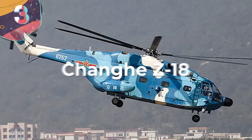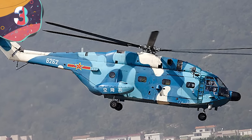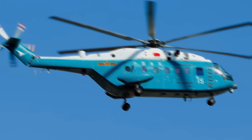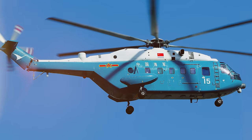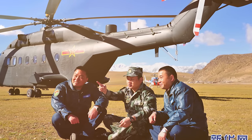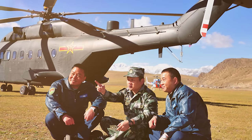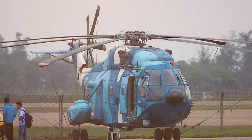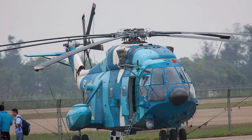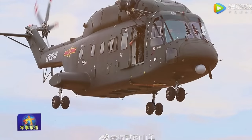Number 3: the Changhe Z-18. Modern and multi-roled, the Changhe Z-18 puts other choppers to shame with its behemoth size. The helicopter was developed by China and has garnered worldwide recognition for its adaptability and capability. Changhe Aircraft Industry Corporation, a subsidiary of the state-owned China Aviation Industry Corporation (AVIC), is the company behind this revolutionary monster of a chopper. It made its debut in the early 2010s when it wowed the aviation world.